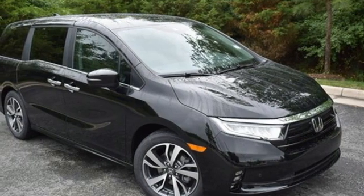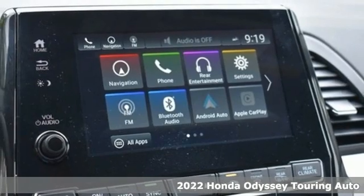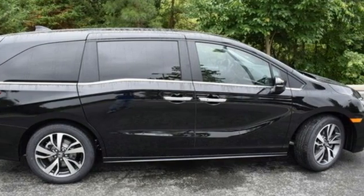It's a new 2022 Honda Odyssey. With its utility, stylish comfort, and desire for adventure, the Odyssey is everyone's happy place. It boasts an impressive list of features like these.